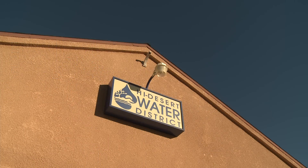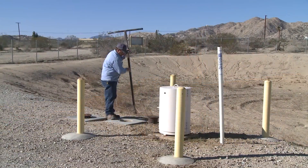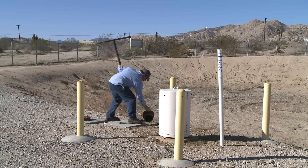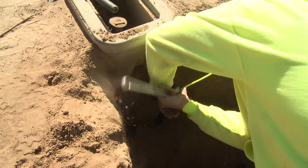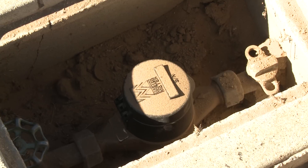High Desert Water District has developed a comprehensive, community-wide solution that will protect groundwater quality, ensure compliance with all state requirements, and provide for the safe and reliable collection and treatment of wastewater, all at the lowest possible cost.